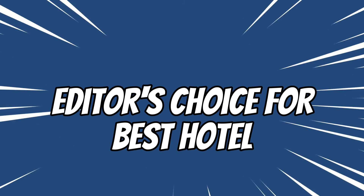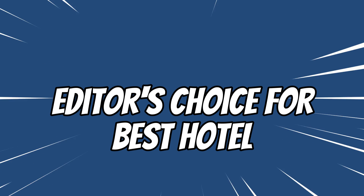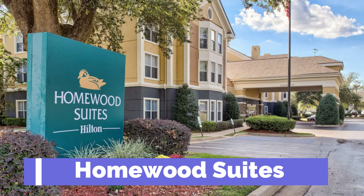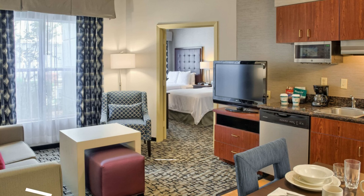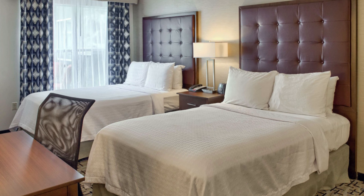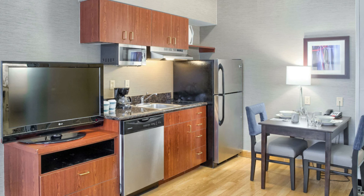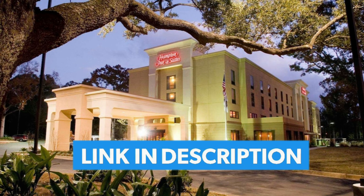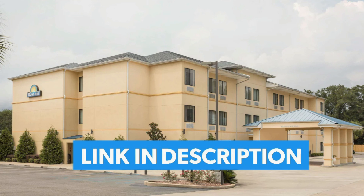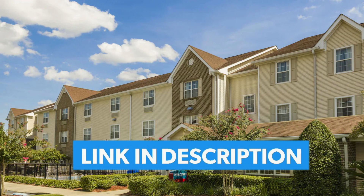Now it's time for the editor's choice for the best hotel close to Mobile Airport. If I needed to make reservations close to the Mobile Airport, I would choose the Homewood Suites. It is the only 3 star hotel out of the 5, has a rating of 4.0 out of 5 which is very good, and has a kitchenette. If you are interested in any of these hotels, I have links in the description for more information, and also a link to search for more hotels in the area.